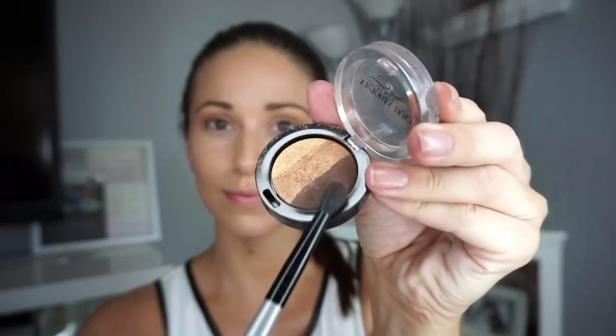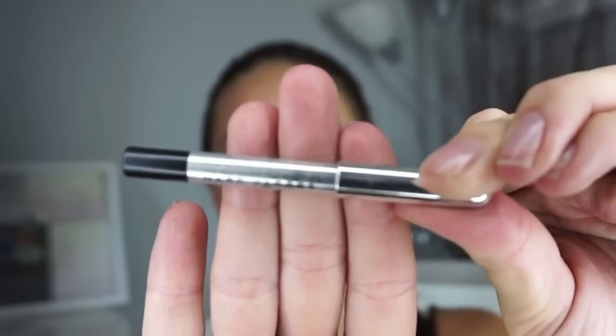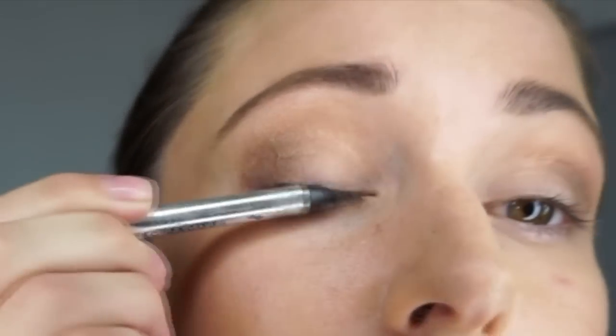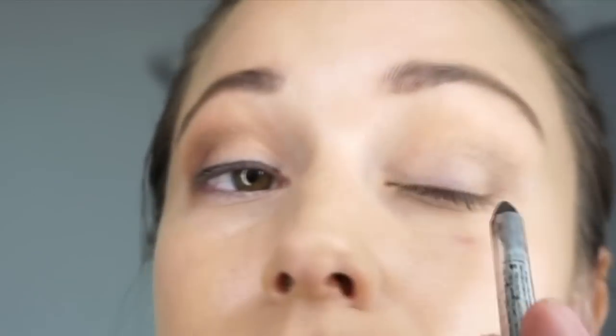Then I come in with the darker color using a smaller crease brush and just get the corners, blending it down to the lash line and into that crease on both sides. Next I'm going to use this Marc Jacobs eyeliner that I got for free at Sephora as a gift, but you can use any good dark black eyeliner. Notice that I'm doing it kind of messy — it doesn't really matter because you're going to go back with a brush in just a moment and soften out the line.